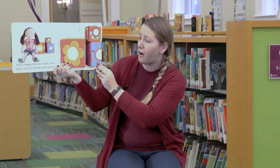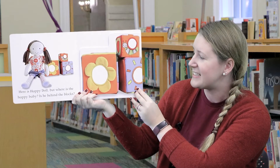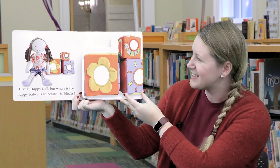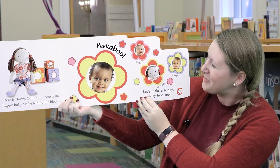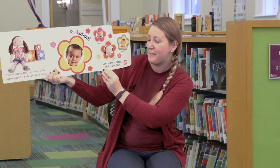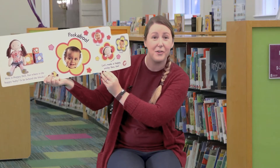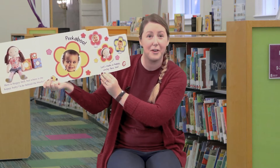Here is Happy Doll. But where is Happy Baby? Is he behind the blocks? Let's see — peek-a-boo! There's Happy Baby. Let's make a happy smiley face too. Parents, can you make a happy smiley face with me for your babies?